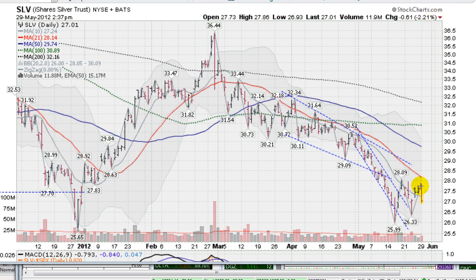We had a higher high this morning and then quickly came down and took out the low made on Friday's session, then undercut the gray line, the 10-day moving average, and now down towards the lows. We're attempting to come up off the bottom here. We made a bottom at $25.99, one penny under $26, taking out everybody's stop that had it at $26.